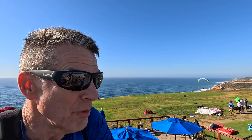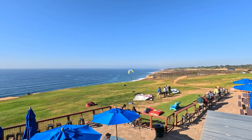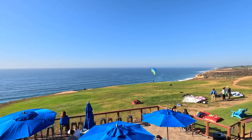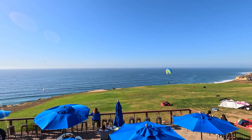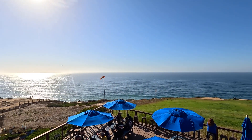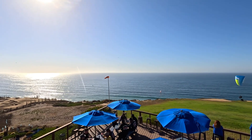In closing, here are the top five reasons to visit the Gliderport. Number one: the view — you get some of the best views in San Diego. I showed you the areas where you can get those spectacular shots of the beautiful San Diego coastline.